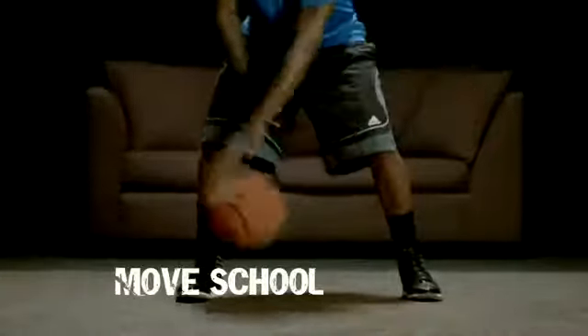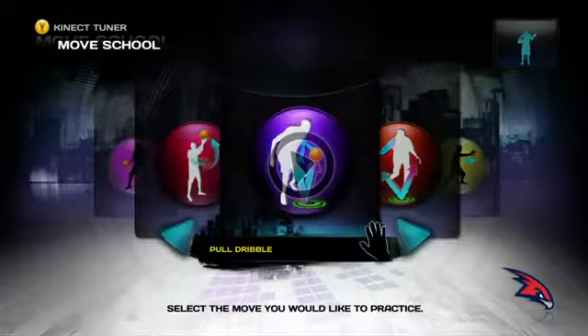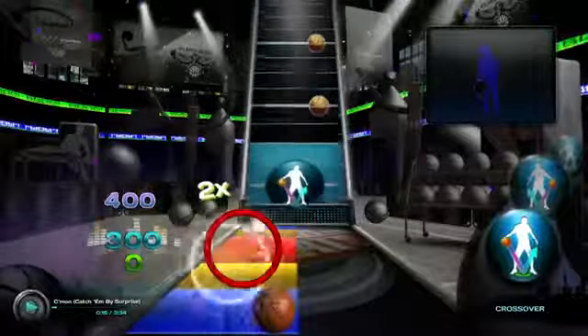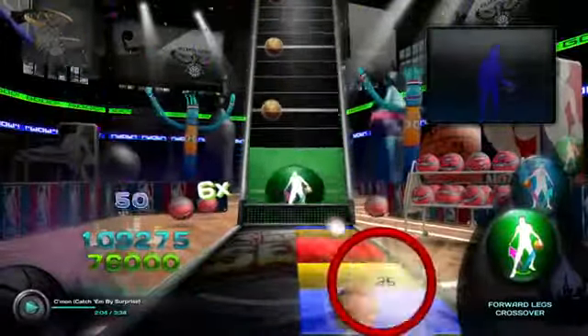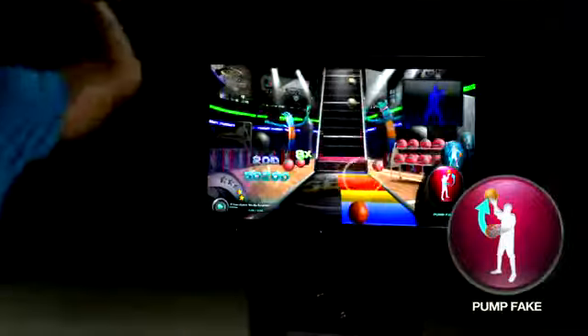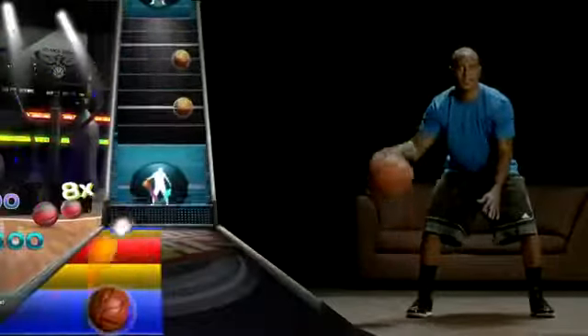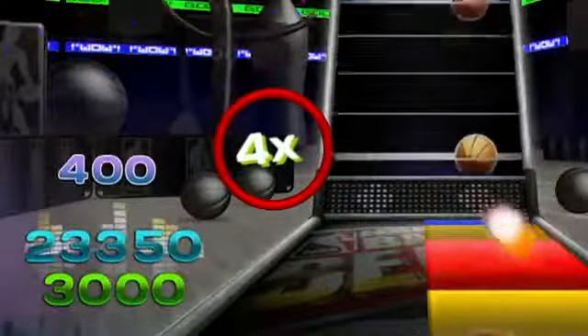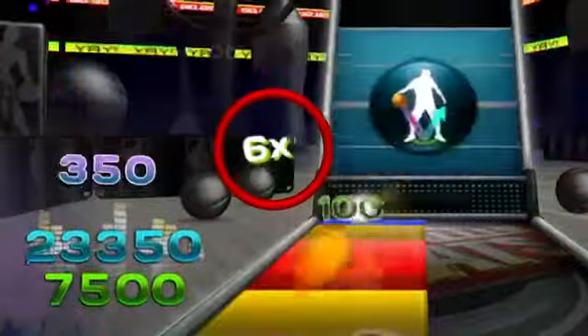In Move School, you can build your game and practice like a pro. You can earn 100 points for a perfect dribble, 50 points for a slightly offbeat dribble, and 25 points if you're even more offbeat. Skill moves like crossovers and pump fakes are worth more points than dribble tokens and can increase the points you earn from dribbling. You increase your multiplier by successfully performing consecutive skill moves, up to a maximum of eight times.